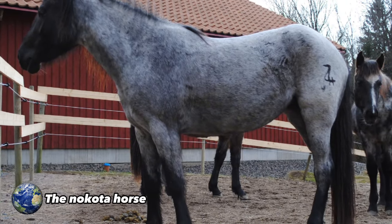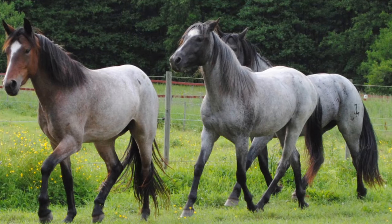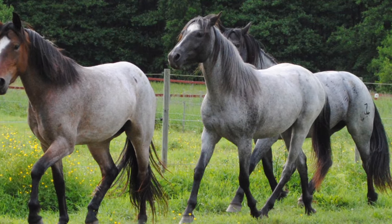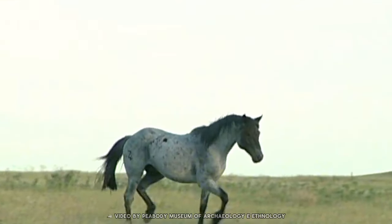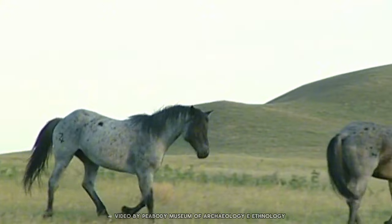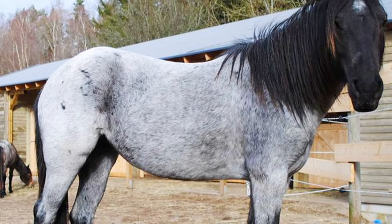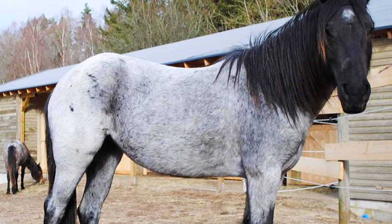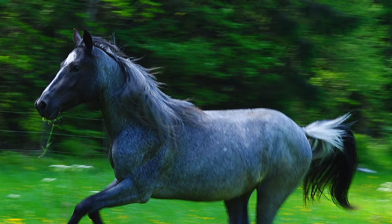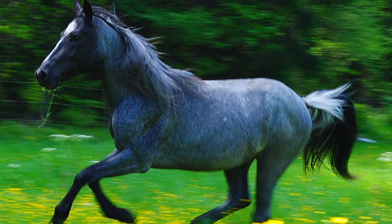The Nakota Horse. It is a rare and unique breed originating from North Dakota in the United States. Appreciated for intelligence, endurance, and versatility, they are the result of crossbreeding between horses brought by European settlers in the late 1800s and local wild horses. They have a distinctive coloration, ranging from bluish-gray to red roan and black, with some individuals showing white markings on their legs and face.